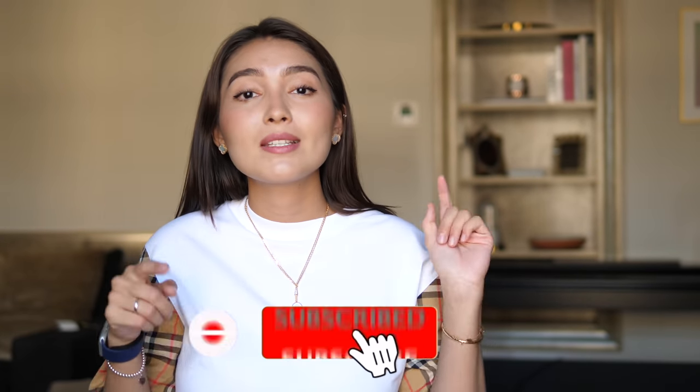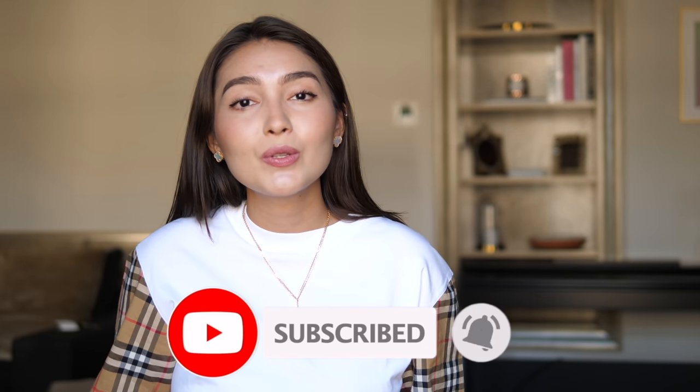Hello everyone, welcome back to my channel! If you're new here, my name is Aika. I post a lot of fashion-related videos, shopping vlogs, reviews, and unboxings. If you're interested in any of these topics, consider subscribing by hitting the red button down below, and also turn on the bell to be notified every time I post something new.